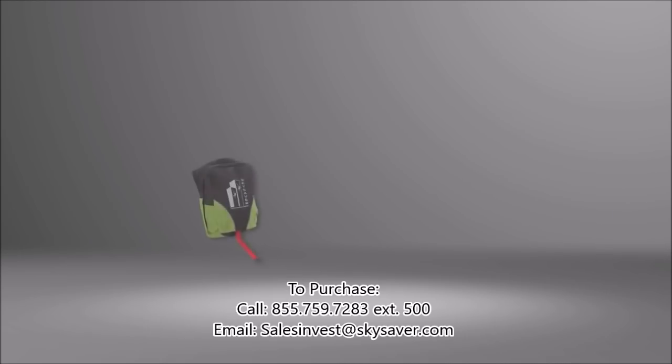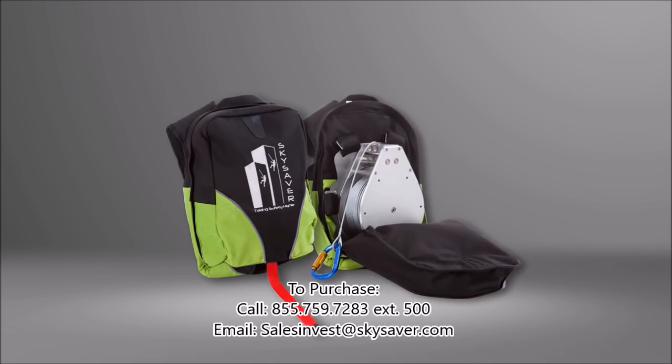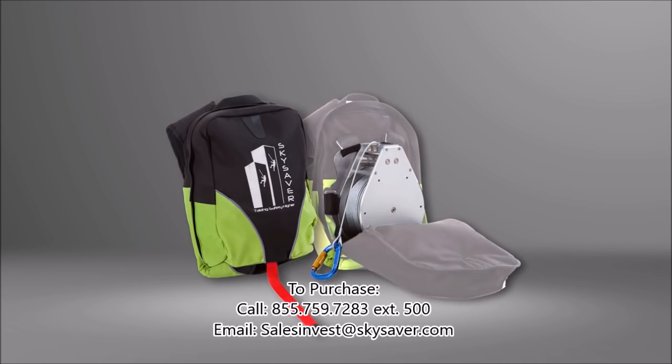Sky Saver is the only device in the world that offers a fully independent self-rescue solution. Sky Saver features a controlled descent device that operates through an automatic mechanical braking system.